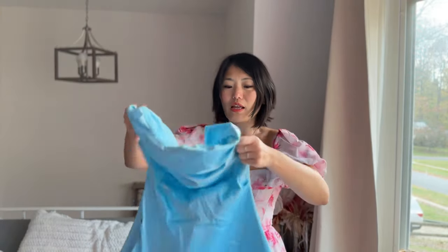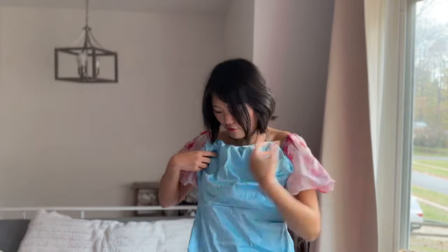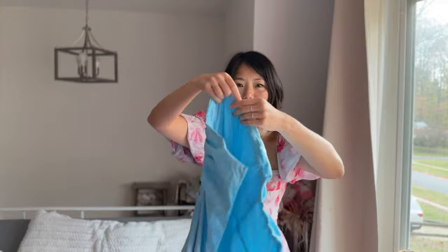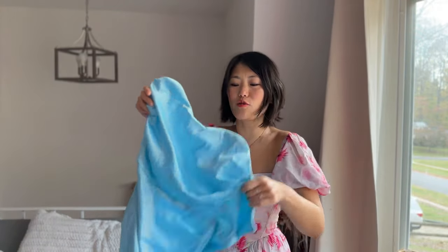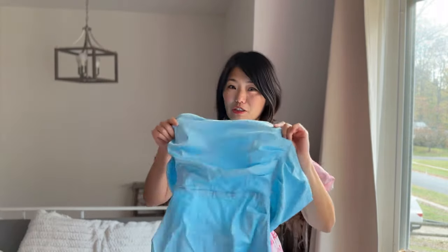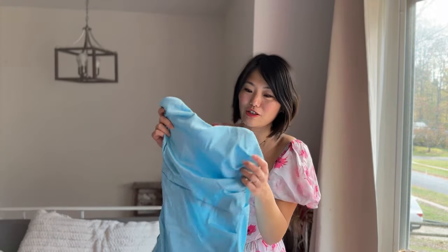This dress has real boning — four bones total, two on each side. It has a lovely scoop neckline and ruching on the side, which is super flattering when it's on. It's a back zip short dress, sitting just a little below mid-thigh. It also has silicone lining to help it stay up. The waist was a perfect fit — it really snatched my waist — but the chest part was a little big. I tried it on without a bra, but I think with a padded or push-up bra it would fit really nicely.